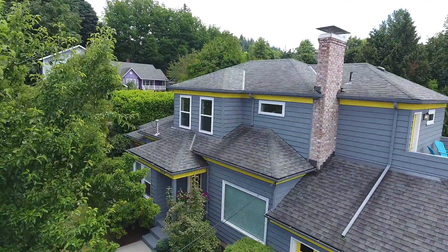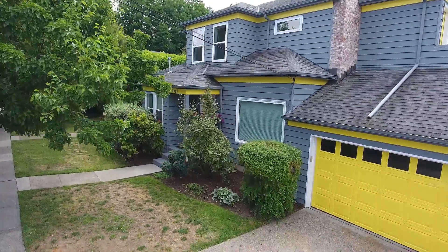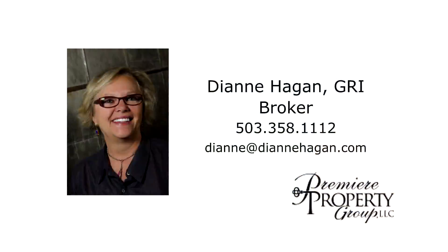It's a beautiful updated home with a flexible floor plan and it's ready for you to move right in. This is just a preview — there's so much more for you to see. To schedule your own personal tour, please contact Diane Hagen with Premier Property Group at 503-358-1112.